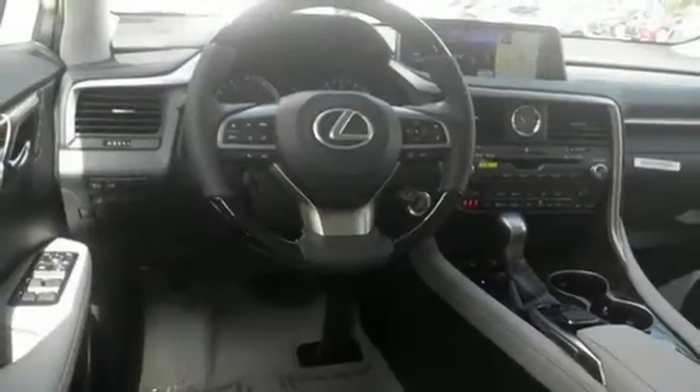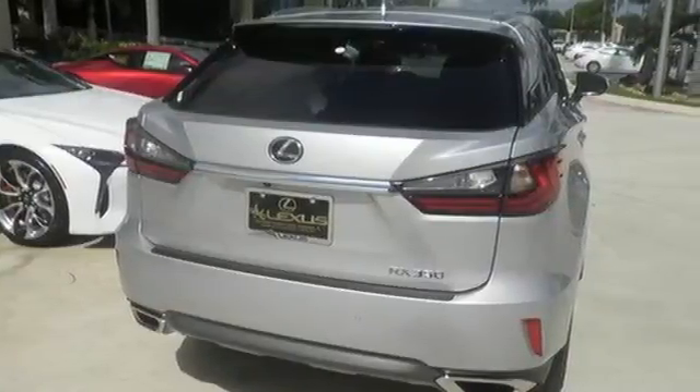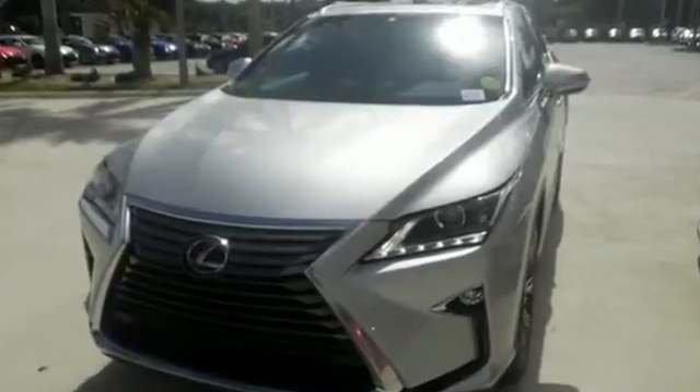Enjoy soft phone conversations through Bluetooth, listen to HD radio, and control it all with steering wheel-mounted audio controls. Be as bold as the RX 350. Stop by for a test ride.